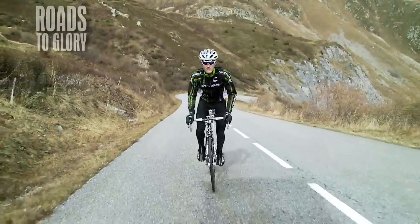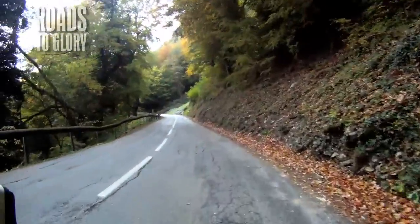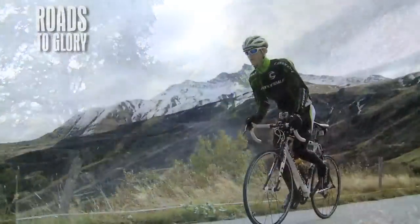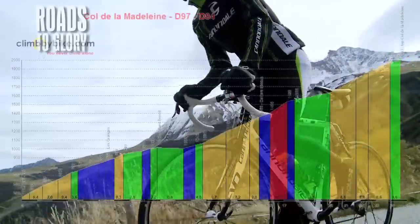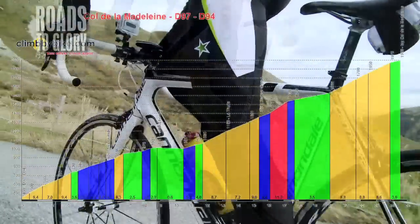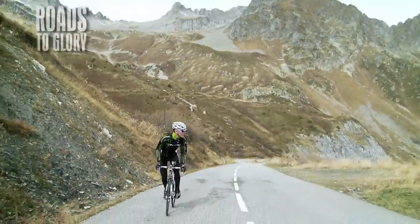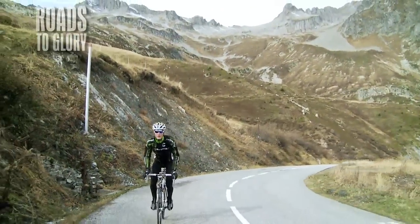The climb itself starts off on a really nice picturesque narrow road through the lower, tree-lined forest section. The gradient is kind of continually changing as well. The road surface is a bit bumpy, but really beautiful because it's a super narrow road. You trace your way up, eventually coming out to the spectacular panoramics which we have here.